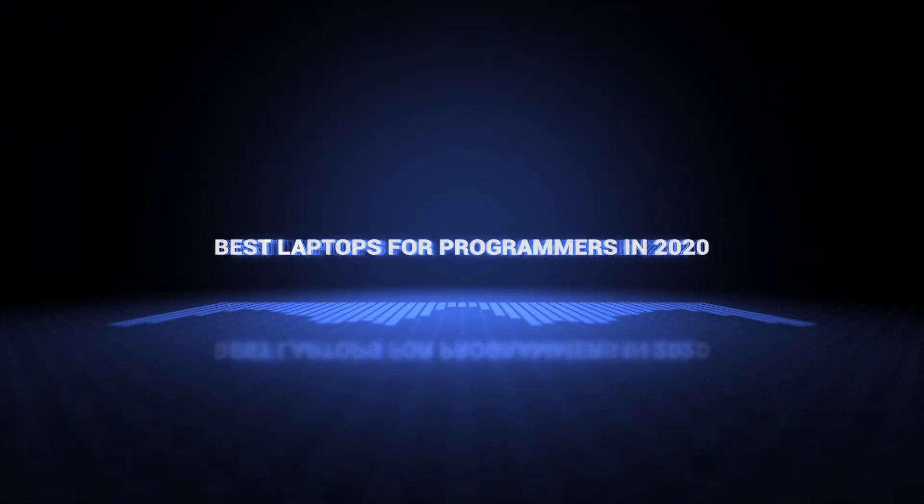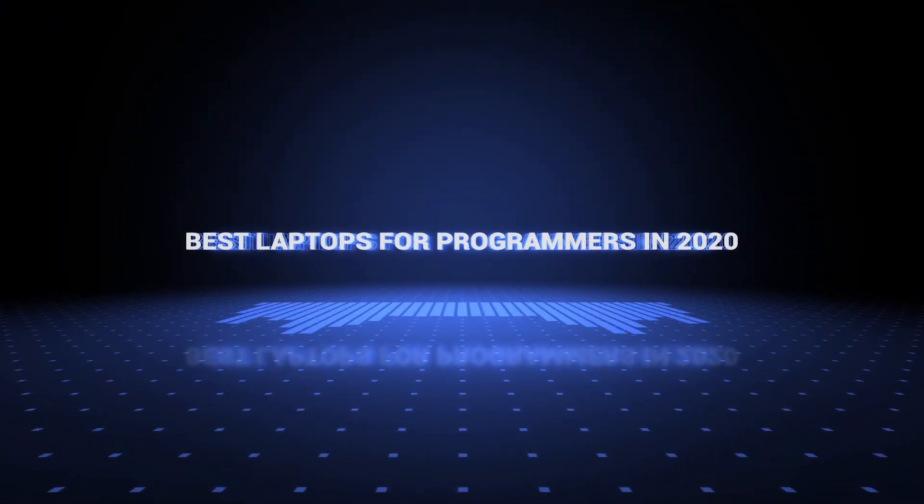Ok, so without further ado, this is our pick of the best laptops for programming on the market right now.